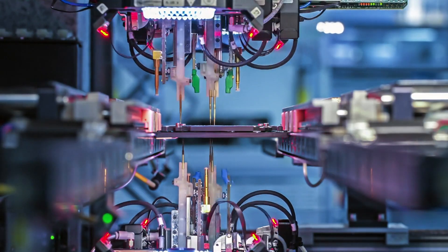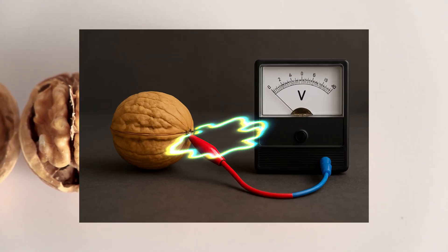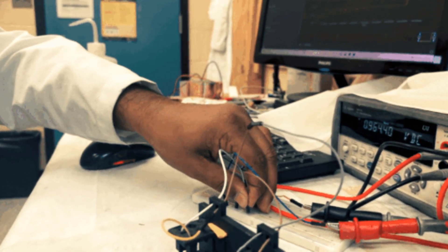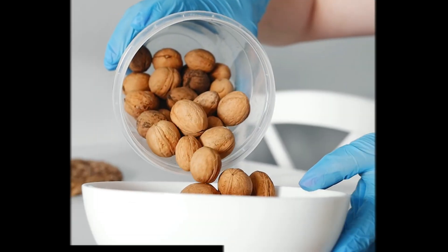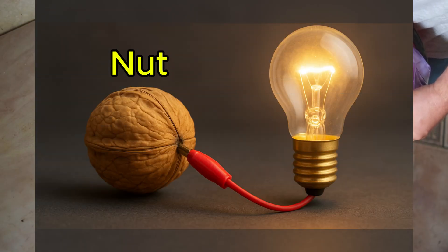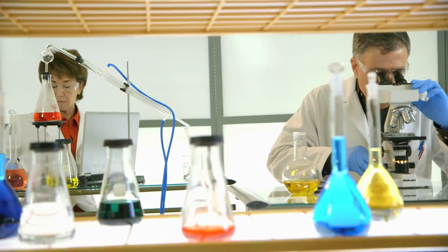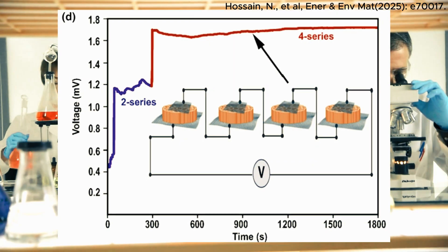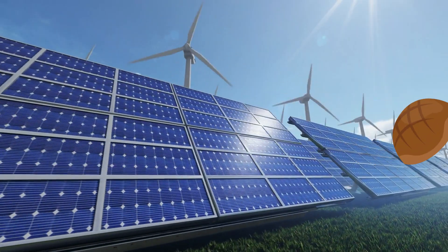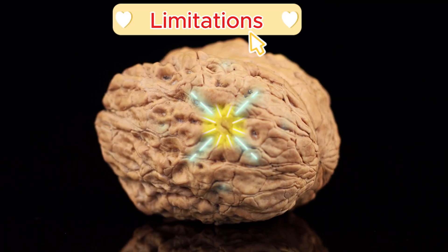This isn't science fiction. It's not a futuristic idea trapped in a lab. It's real. It works. And almost nobody is talking about it. In this video, we're going to explore how something as ordinary as nut waste can generate electricity, how researchers squeeze surprising performance out of a simple shell, and what this technology could mean for green energy — and the hard limitations it still faces.